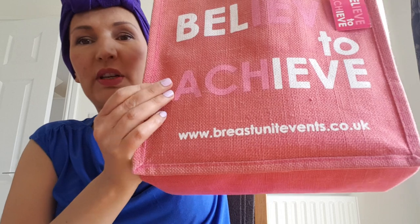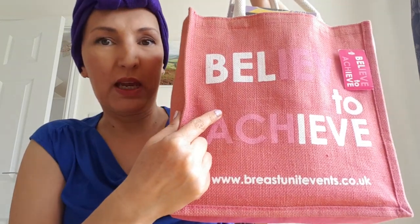I take all my stuff for chemotherapy in my Breast Unit Events Believe to Achieve bag. These are the ones that Susie and I had made for our first snowball, where we raised seventeen and a half thousand pounds for our local breast unit, of which I'm very proud. It's a 30 by 30 centimetre bag.